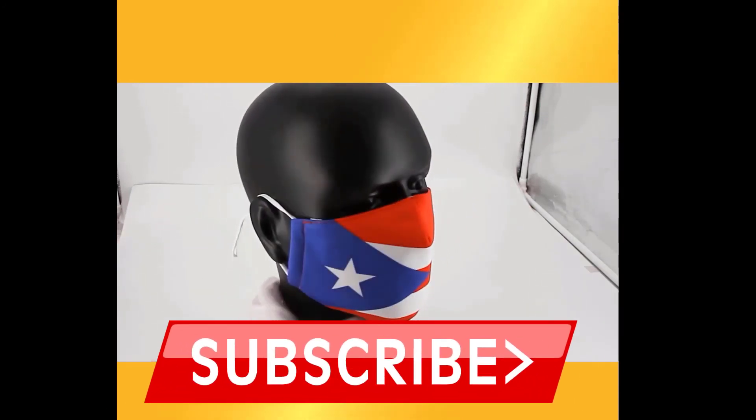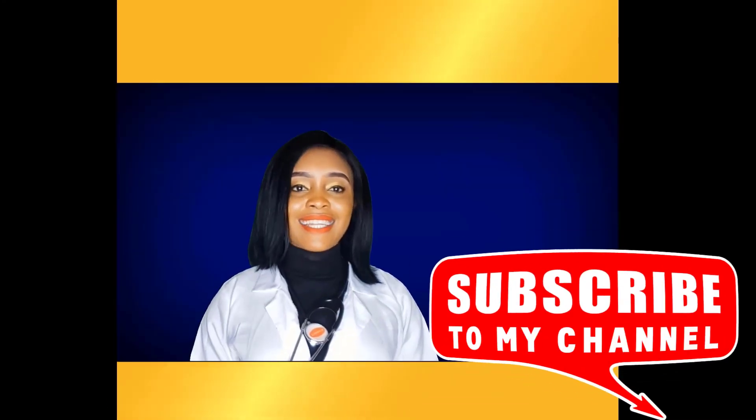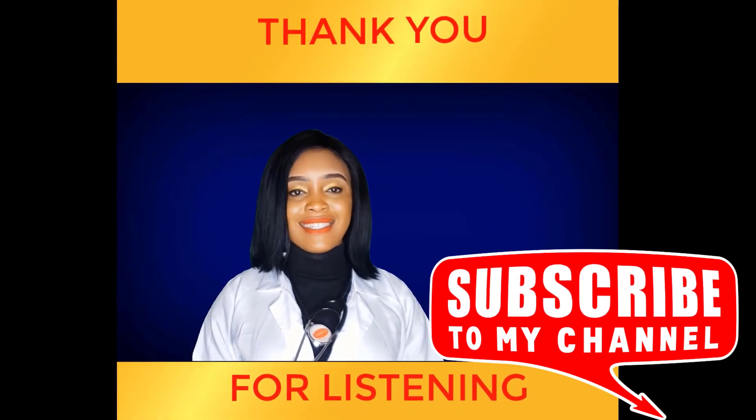If you want to buy these great mask flags at the cheapest price, click the link below to buy them at Walmart or Amazon. Thank you very much for listening.